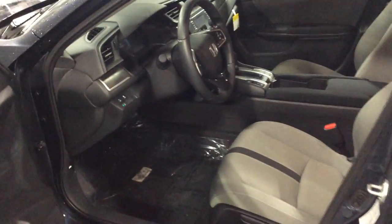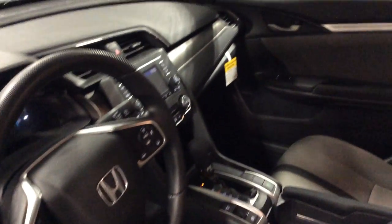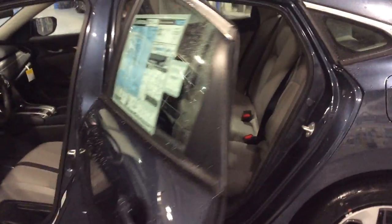There's available Remote Start, Push Button Start, a Touchscreen Stereo that can run Android Auto and Apple CarPlay, Moonroof, Leather, Power Driver and Passenger Seats, and much, much more.